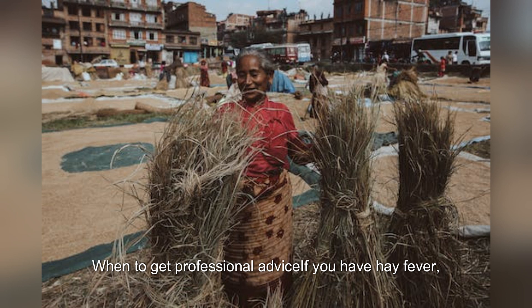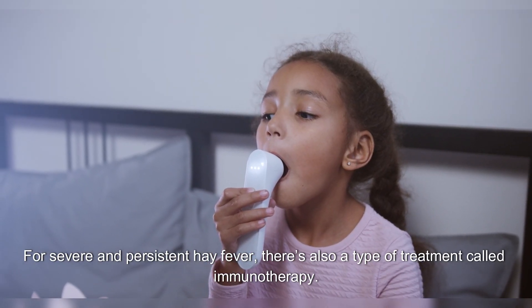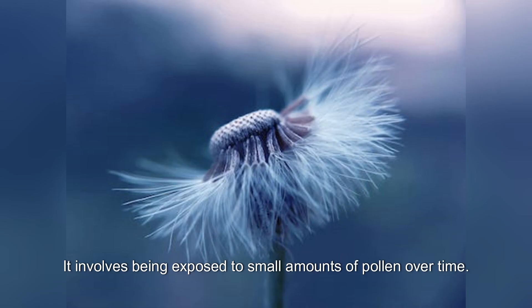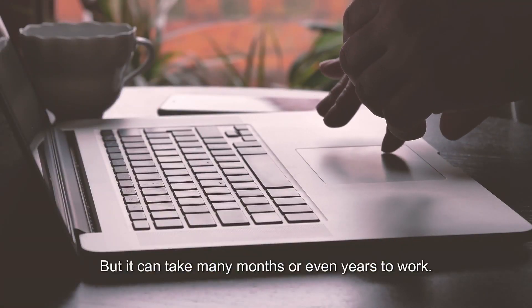When to get professional advice: if you have hay fever, you can get advice and treatment from a pharmacist. For severe and persistent hay fever, there's also a type of treatment called immunotherapy. It involves being exposed to small amounts of pollen over time to build resistance to pollen's allergic effects, but it can take many months or even years to work.